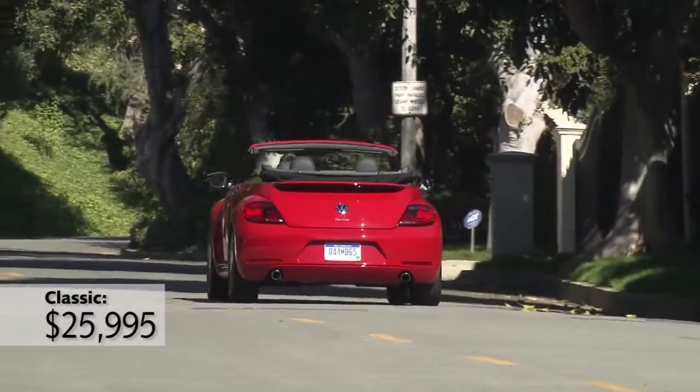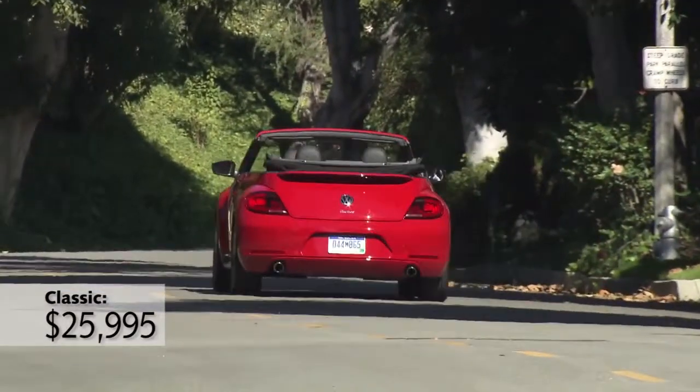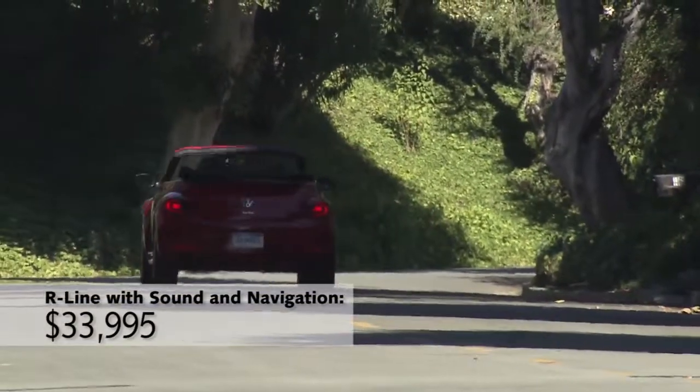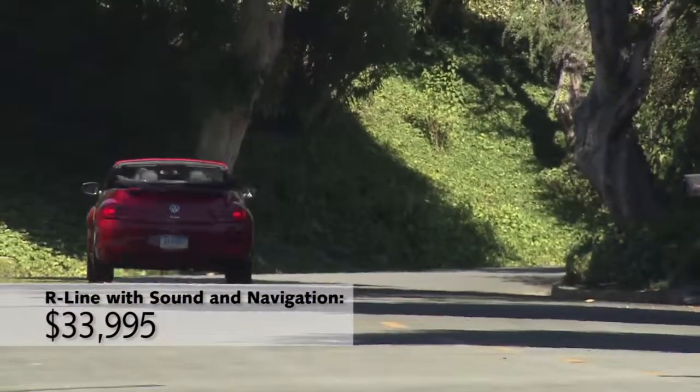Pricing starts under $26,000 for the Convertible Classic and ranges all the way up to around $34,000 for the R-Line Convertible with sound and navigation.